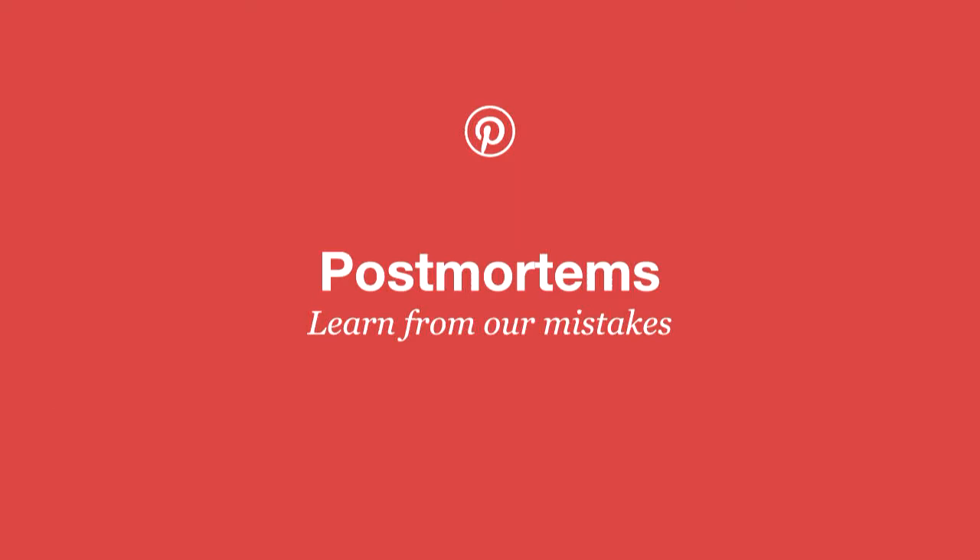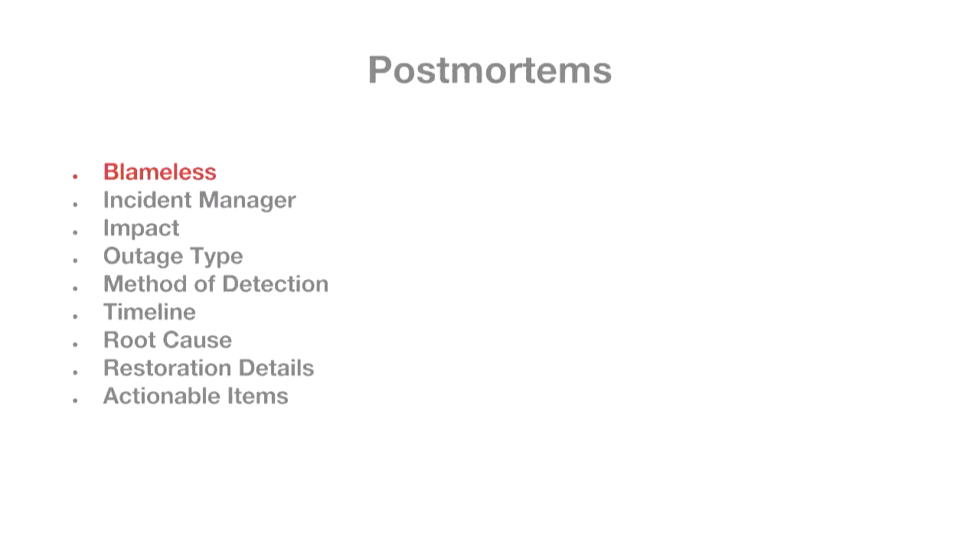Postmortems. We don't get things right all the time — we have a lot of incidents. The big thing is we learn from our mistakes and try to learn as much as possible so we don't repeat them. The most important thing about how we do postmortems is that they're blameless — it's never anybody's fault why the site went down. The important thing is to find out why it happened and how to fix it in the future. We have an incident manager to make sure the ball doesn't get dropped anywhere. A postmortem can take a few weeks from start to finish.